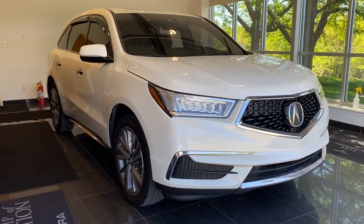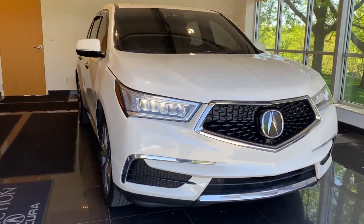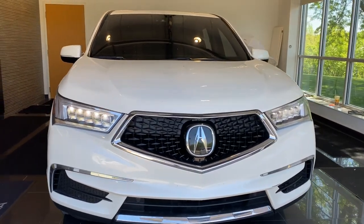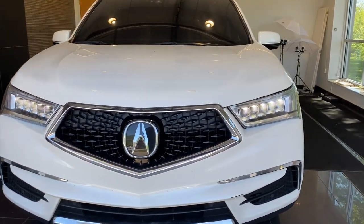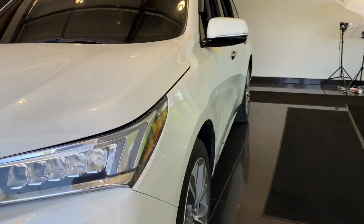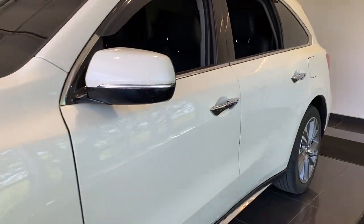You're going to love the 2018 Acura MDX. This vehicle still has fewer than 45,000 miles on the clock, so it won't last long. Experience the power, luxury, and superior handling of the MDX.